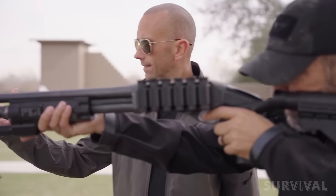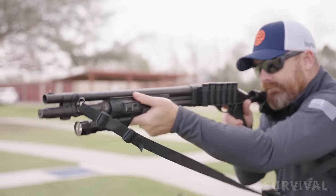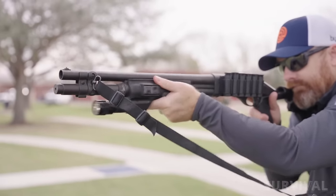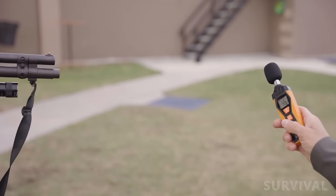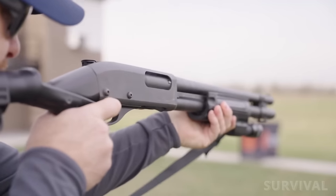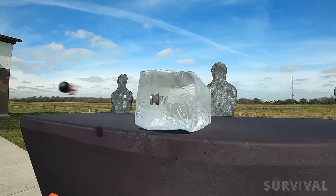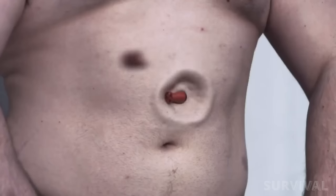One of the best parts about shooting the Burna 12-gauge rounds is that they're quiet enough to shoot in your own backyard. While a normal shotgun round is over 160 decibels, the Burna 12-gauge is less than 115 decibels, making it quieter than a cap gun, leaf blower, or even your average squeaky dog toy. With no loud bang and no recoil, this makes training with a shotgun easier than ever before.